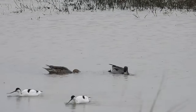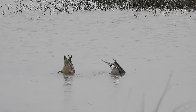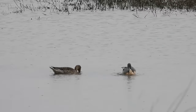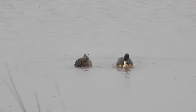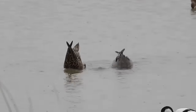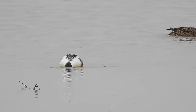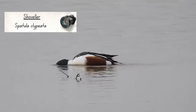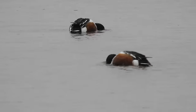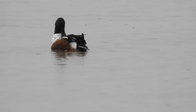Nearby, another pair of birds were feeding in a slightly different style — flapping their feet under the water and then upending their bodies to search for any disturbed crustaceans, invertebrates or vegetation. These are pintails, with a female on the left and a male on the right. Like pintails, Northern shovelers are also sexually dimorphic, where males and females look different to one another — though I seem to have only filmed the males.